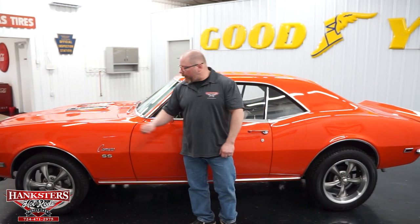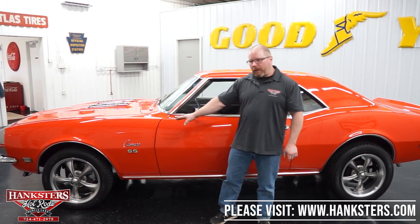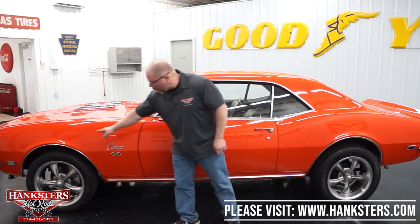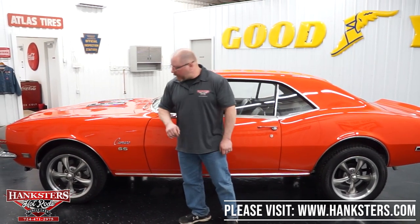The wheels and tires have been changed on this vehicle. We've got 17-inch wheels both front and back — seven inches wide up front, eight inches wide on the back. They are Riddler aluminum wheels with painted centers, a really nice look. We've got Kelly Edge AS tires front and rear: 215/50/17s up front and 235/55/17s on the back.